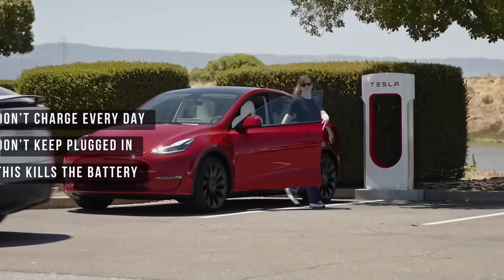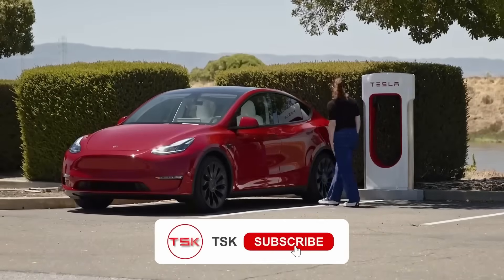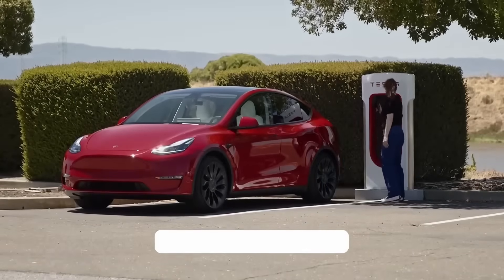The false advice you hear most often: don't charge your Tesla every day; don't keep the car plugged in all the time; this kills the battery because of constant stress. Sounds very logical, right? In reality, it's complete nonsense.